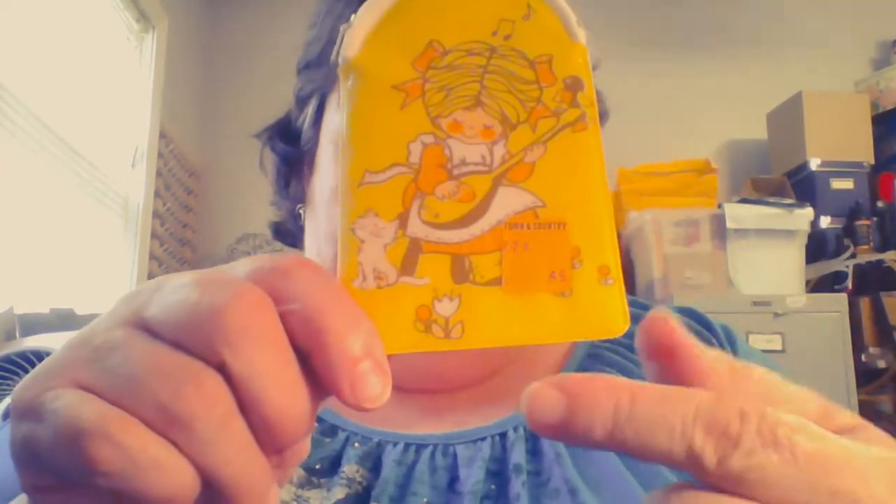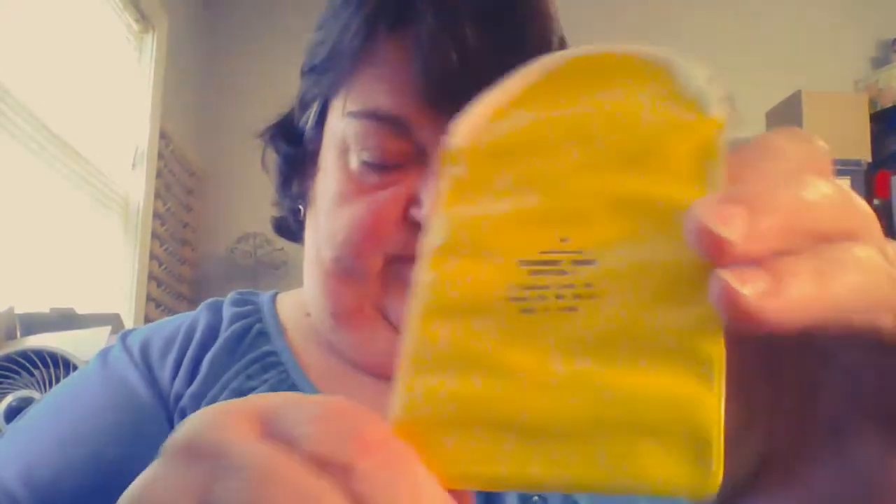This right here is adorbs — to quote Jimmy from Princess Casserole. It has an original price tag on it: 49 cents. It kind of looks like Holly Hobby. On the back it says 'Hallmark Charmer Purse,' and then it's got the numbers, Kansas City, made in Japan.